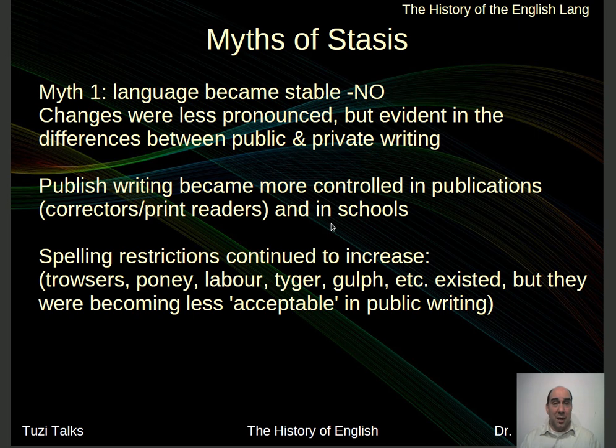Published writing became more controlled as well. In the past, you could have many different ways to write things, and it was okay — not anymore. Now the publishers, the printers, the readers began to say, that's not the right way to spell this or construct this. Spelling restrictions continued — words like trouser, pony with an E, labor with a U, tiger with a Y — all now considered no-no's, even though they were used as recently as 120 years ago. They want to reign in language so there's no playfulness with the way we spell words.